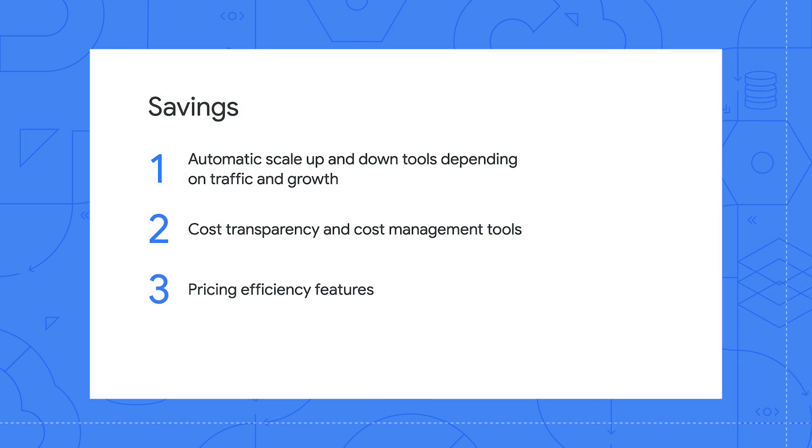Are there any other ways startups can save money with Google Cloud? Yes. Google Cloud also offers pricing efficiency features including sustained use discounts, committed use discounts, flat rate pricing, per second billing, and other volume discounting tools that allow you to optimize charges for a given service.